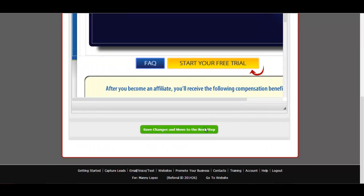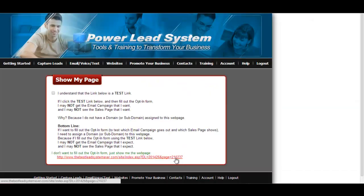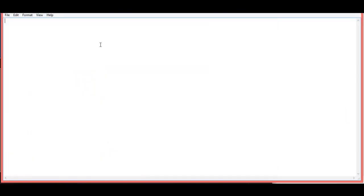Now what you want to do is view the Sales Page and notice this number right here — 210237. Save this number. I'm going to open up a notepad and just save that number as 'Page 3.'